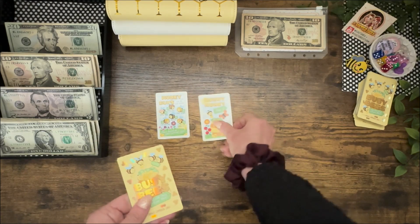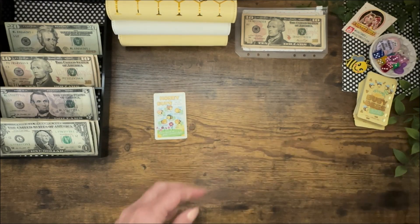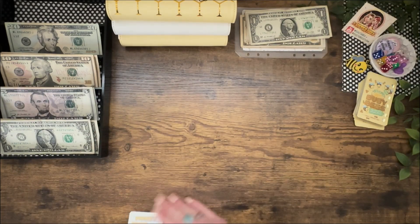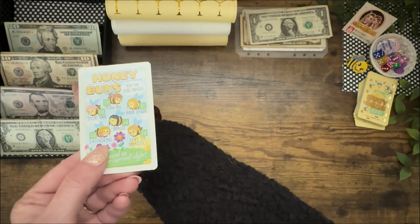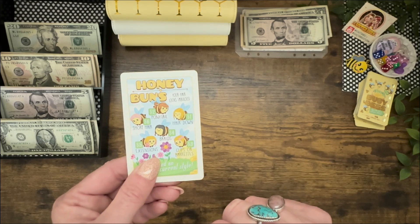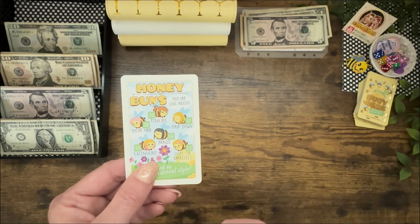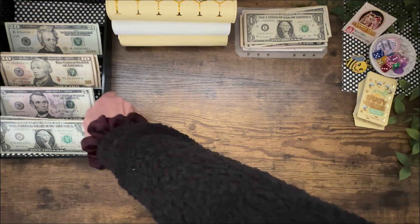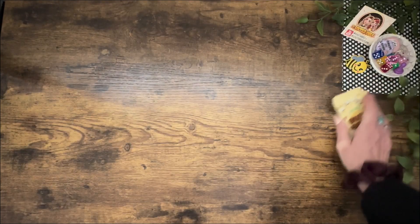Let's see the next Busy Bee cards. Card one and two are both Honey Money for $3. Card three is all about your hair — I have extensions and a haphazard bun, so I'll go with ponytail for another $2.